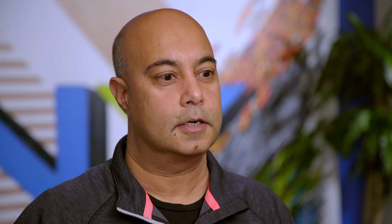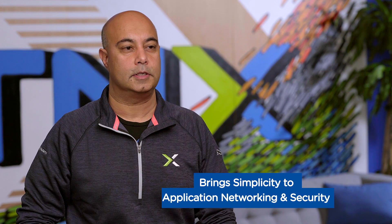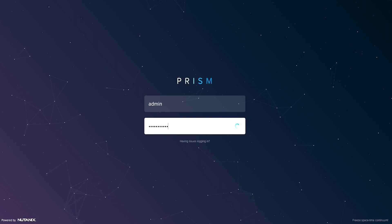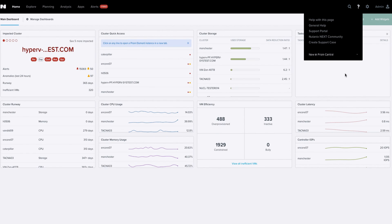Over the past few years, hyperconverged infrastructure has become the de-facto way that customers deploy enterprise clouds. Increasingly, we hear from them that they want to bring the same simplicity we have brought to virtualization, compute, and storage — also to networking and security. To do so effectively, you have to start with discoverability and visibility into the network, and that's what Netcell will help us with.